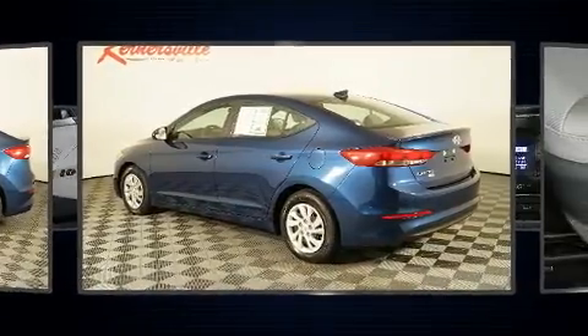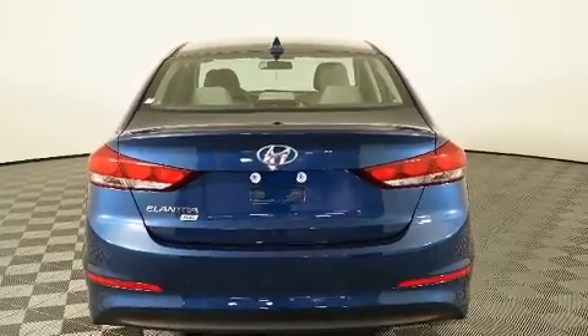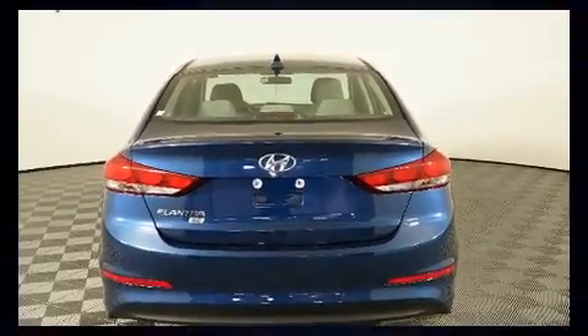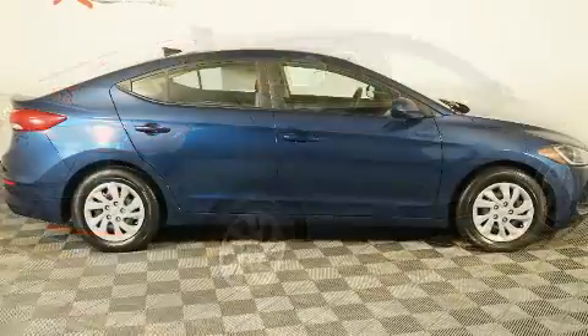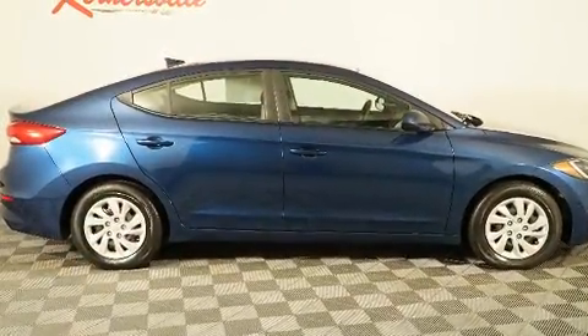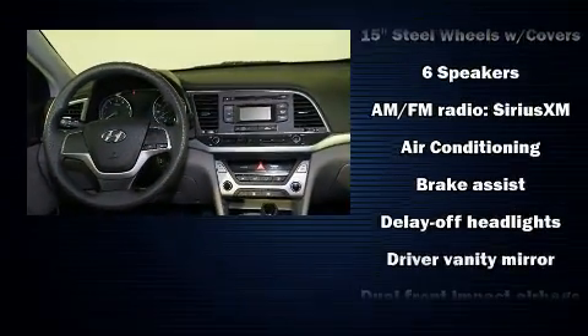All of the premium features expected of a Hyundai are offered, including delay-off headlights, a tachometer, variably intermittent wipers, an outside temperature display, and cruise control. Premium sound drives six speakers, providing you and your passengers a sensational audio experience.